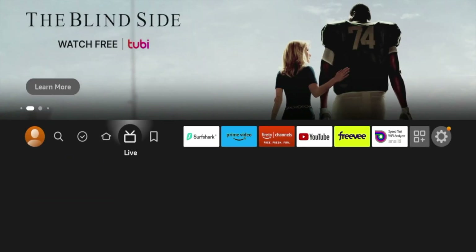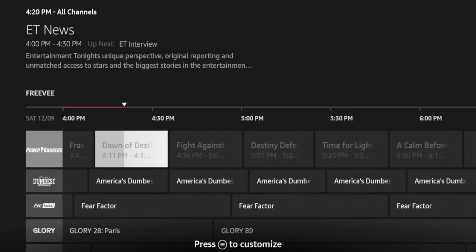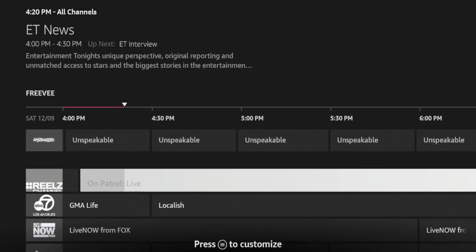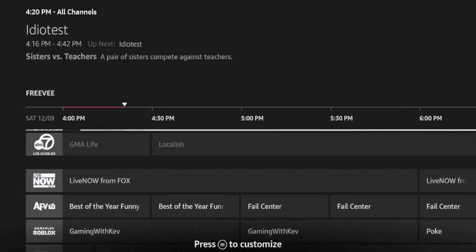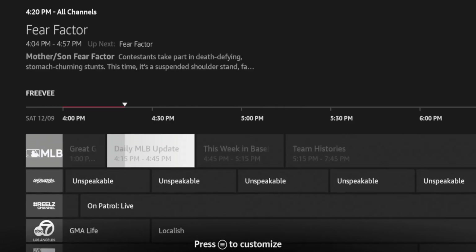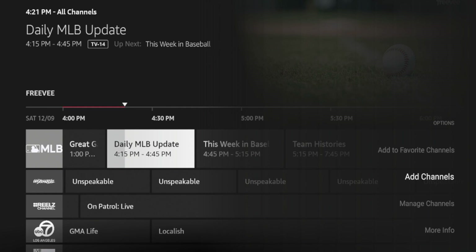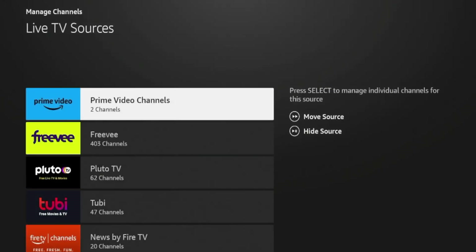If you see the Live tab, all you need to do is scroll down and click the option that says Guide. Here is the free electronic program guide, pulling in channels from various sources on my Fire Stick. If I click the button down here where it says press the options button to customize — that's the button with the three lines on your remote — you'll see this options menu appear with: Add to Favorite Channels, Add Channels, Manage Channels, and More Info.